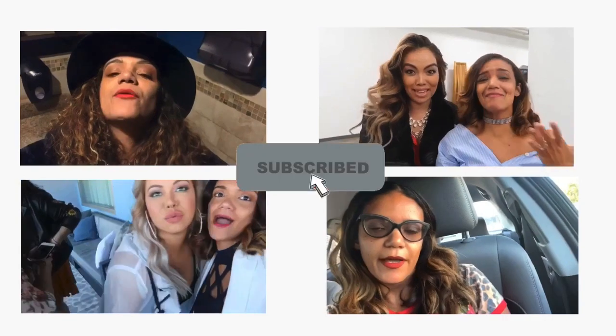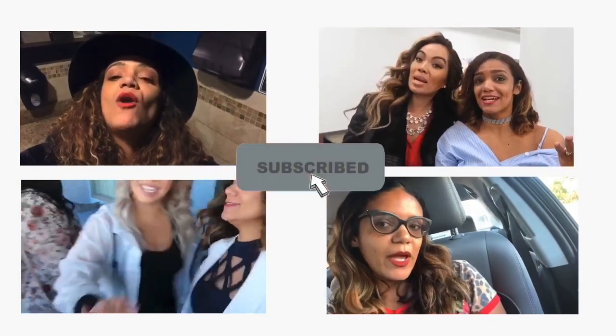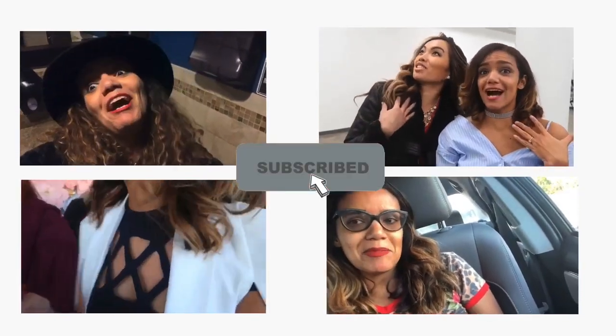Look at that coat. It's your girl, Love Sue Haiti, and this is Fall In Love With Whatever I Show You.